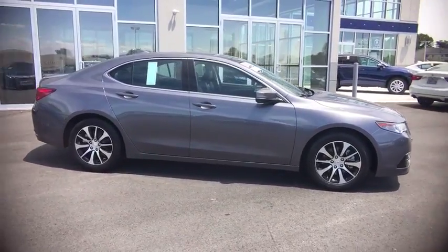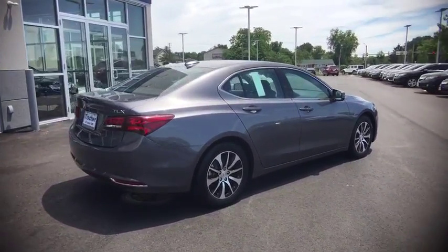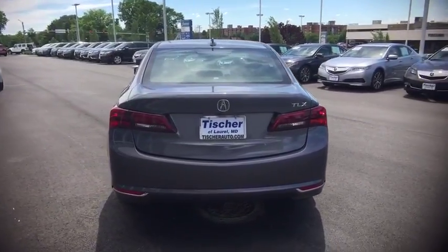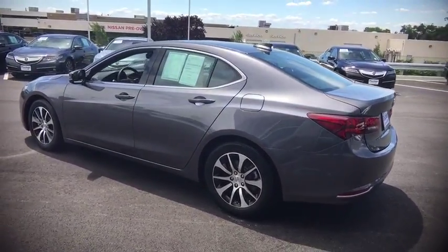This vehicle has less than 15,000 miles. Here are some of this vehicle's great options: power passenger seat, navigation system, stability control, traction control, keyless entry, lane departure warning, backup camera, anti-lock braking system, and Bluetooth.